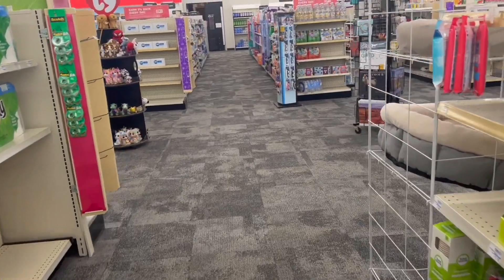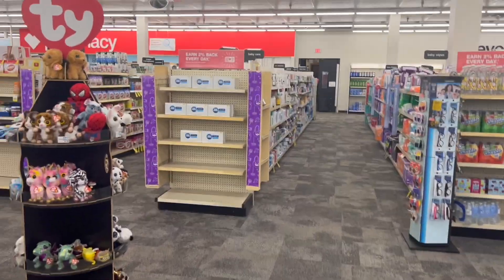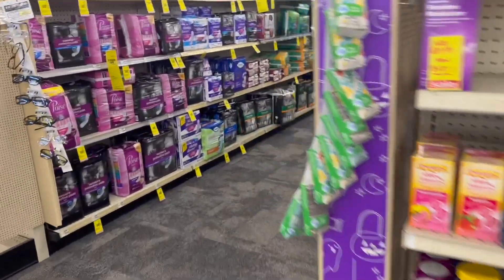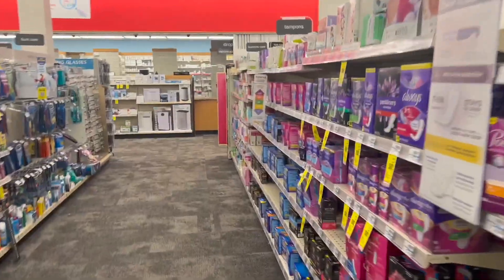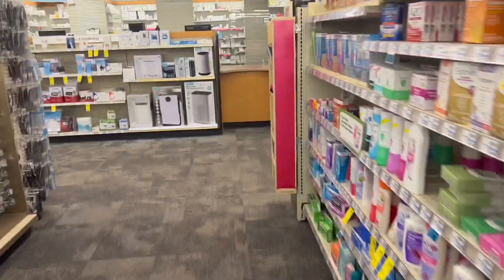Guys, as you can see, I'm here in the store of CVS. I'm very ready to share with you the deals that start today, September 25th, and they're going to end next Saturday, October 1st. We have very great deals, so let's start with the ones that are leaving a moneymaker.